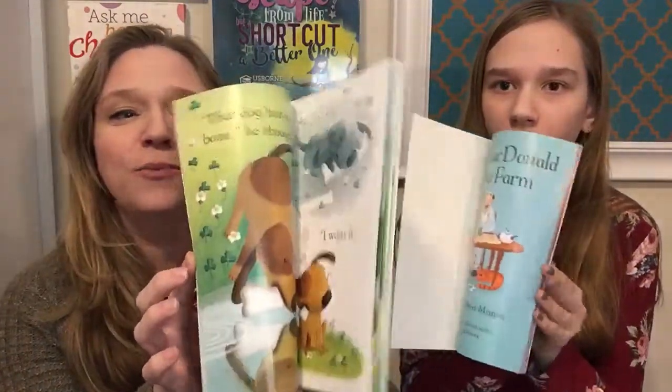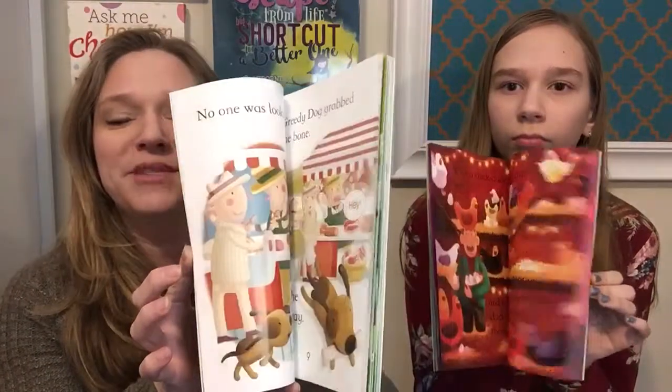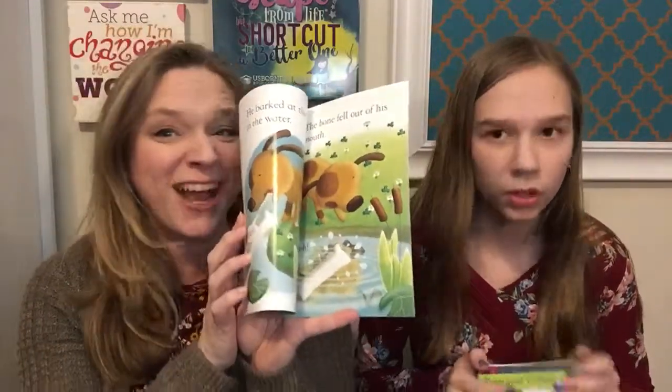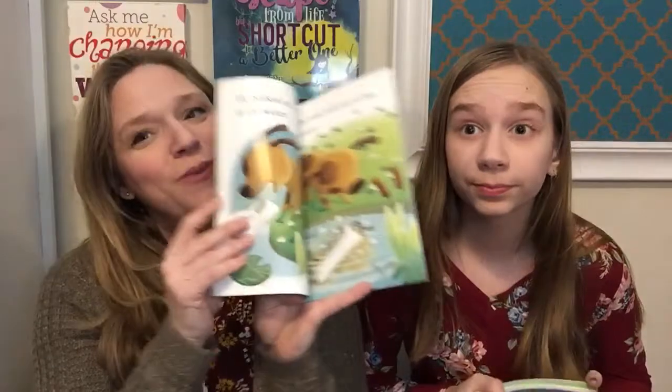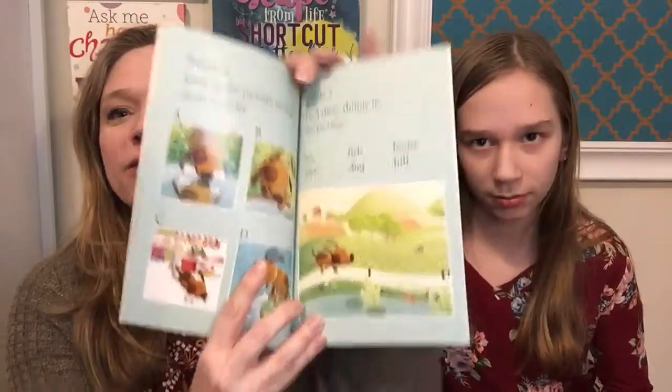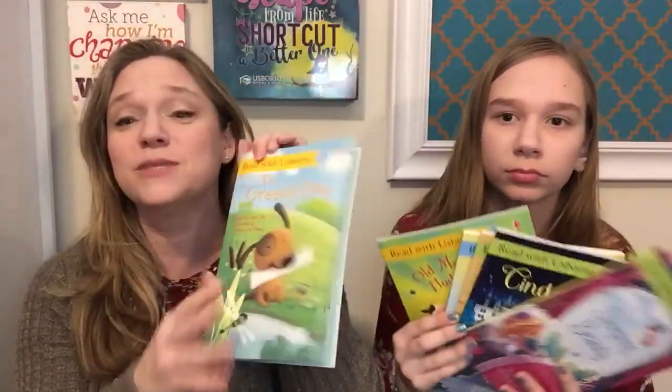I love this new book, The Greedy Dog. He wants a bone, and then he goes and sees his reflection and thinks that bone is bigger, so he tries to take it. We know what happens — he loses his bone and he's sad. He learns a moral at the end of the story, and there are comprehension questions at the end of these books, which is fabulous.